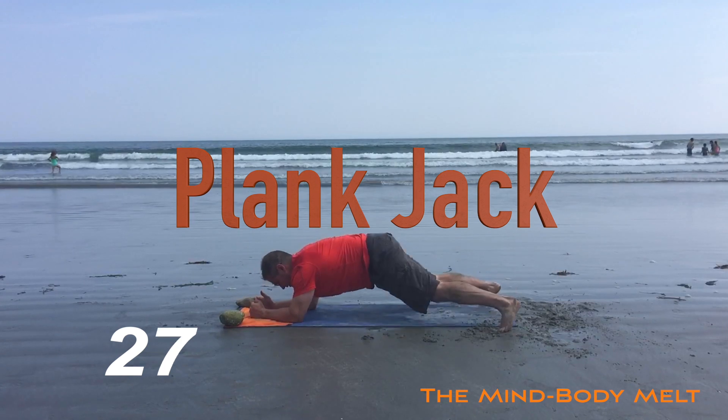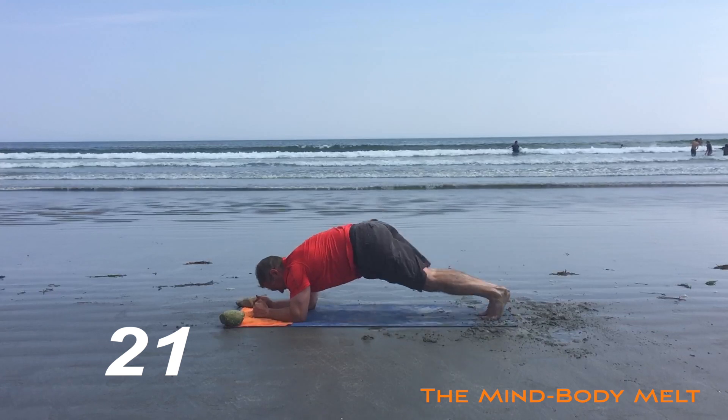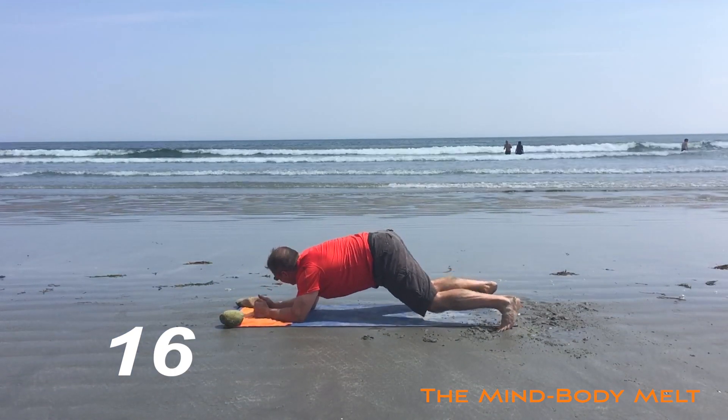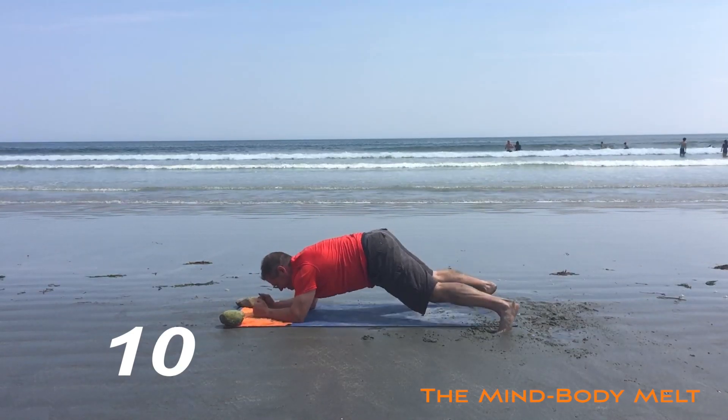In that low plank, doing like a jumping jack. Feet out, feet in. Feet out, feet in. Ten seconds.